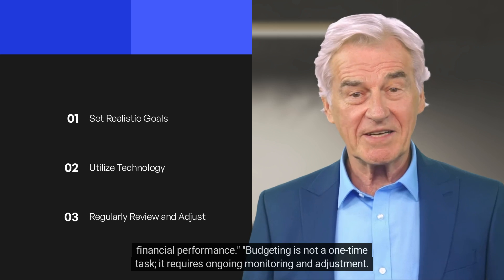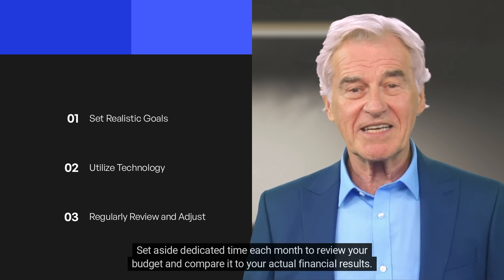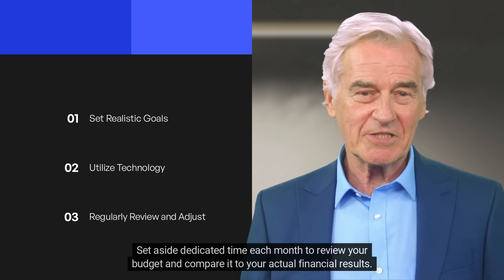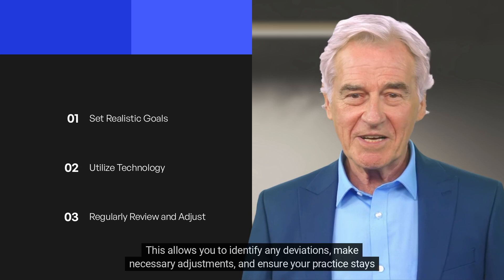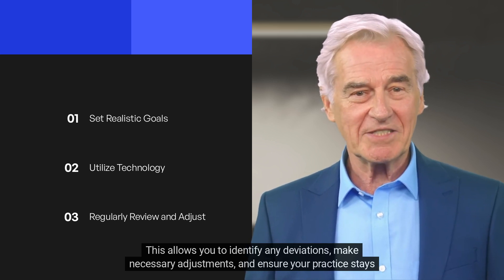Budgeting is not a one-time task — it requires ongoing monitoring and adjustment. Set aside dedicated time each month to review your budget and compare it to your actual financial results. This allows you to identify any deviations, make necessary adjustments, and ensure your practice stays on track.